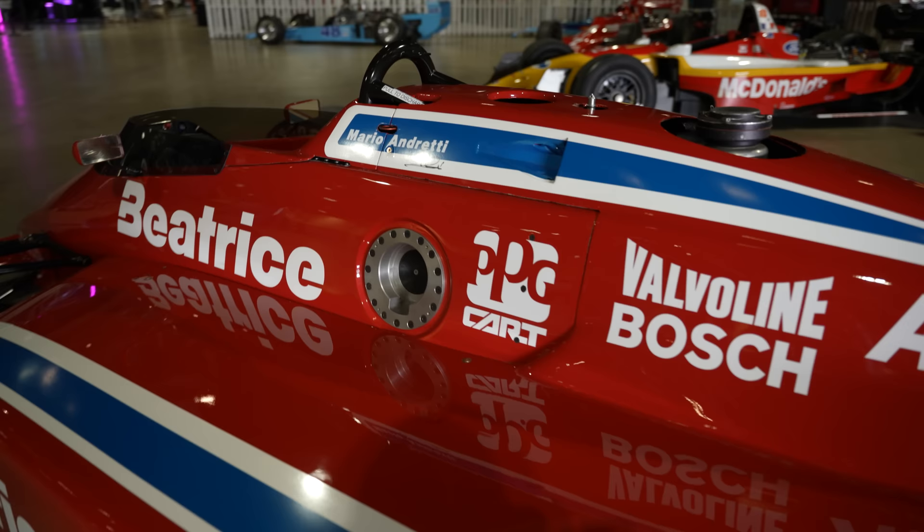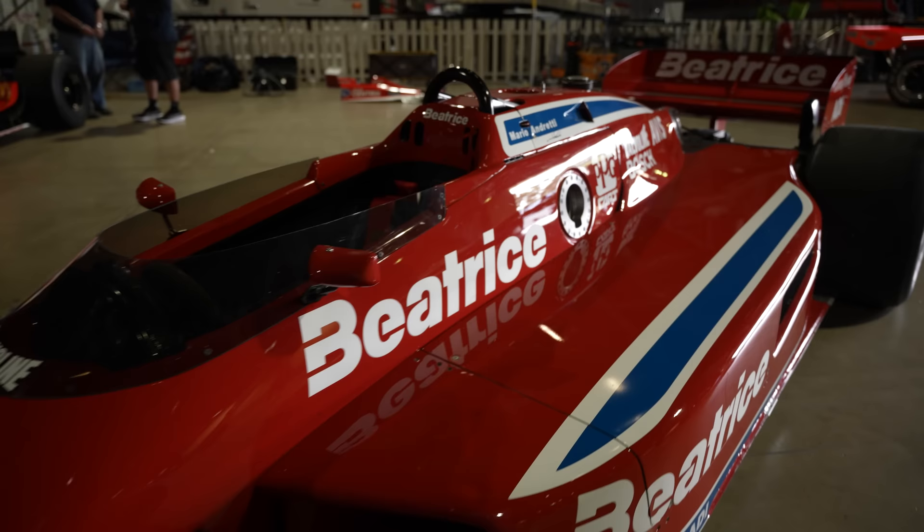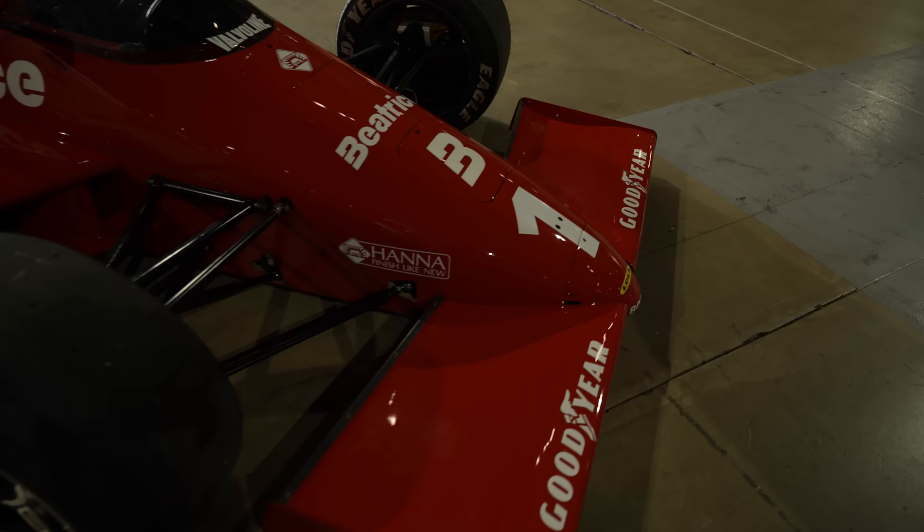This is owned by our friend Scott Borchetta — he's the owner of Big Machine Records, also the promoter of the Nashville IndyCar race, among the many other things Scott does. But this car is a true pride within his collection. He'll be driving it this weekend. We're hoping to do a dedicated tour of this car with Scott.